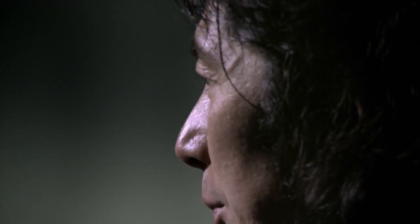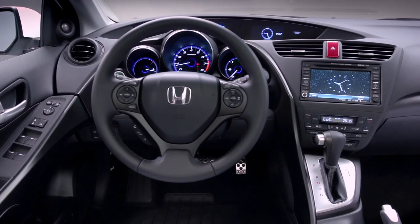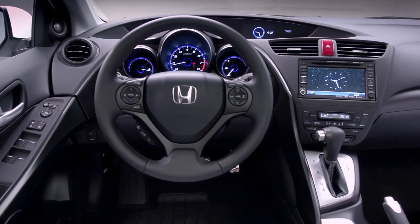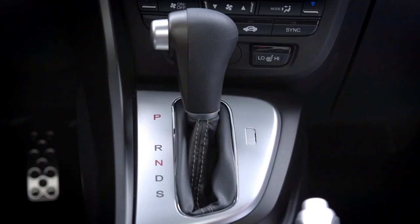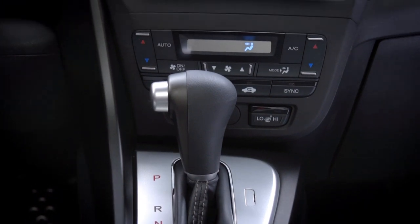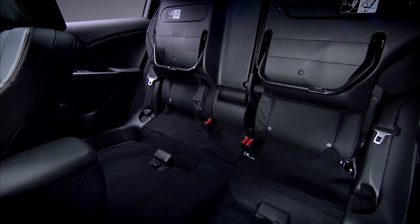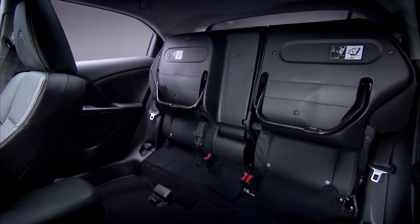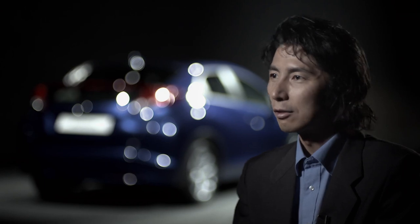It is a big challenge to provide an interior that's sporty and spacious. We wanted to create the feeling of a cockpit around the driver, like a racing car or an aeroplane. As designers, we always work very closely with our engineers. The central fuel tank allows us to have our famous magic seats and the boot space is class-leading.